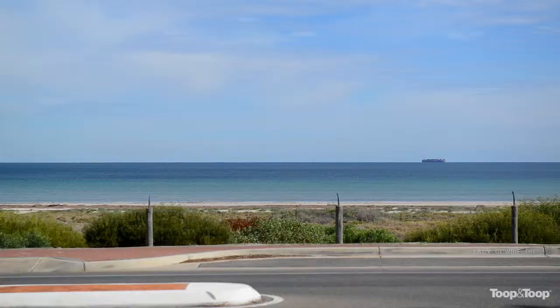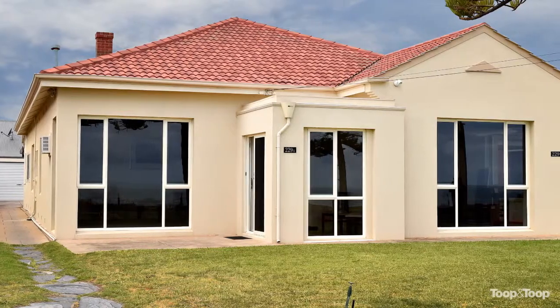Well hello, I'm Troy Tindall, and how exciting is this — it's my absolute pleasure to welcome you here to 229A Lady Gowrie Drive, right on the Esplanade. How exciting to live in this home here. This property we offer you is a 1940s art deco style home.